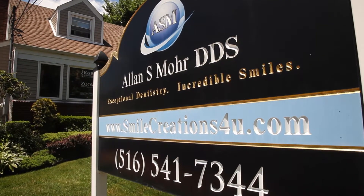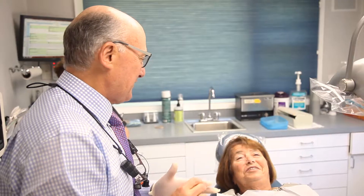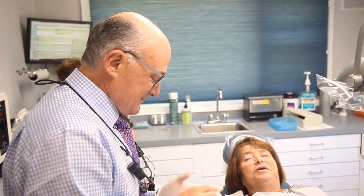If you've gone through some comprehensive treatment, whether it be full mouth reconstruction, regular restorative treatment, especially cosmetic work, maintenance and your home care is imperative to not just the health of your mouth but the longevity of the restorations we provide.